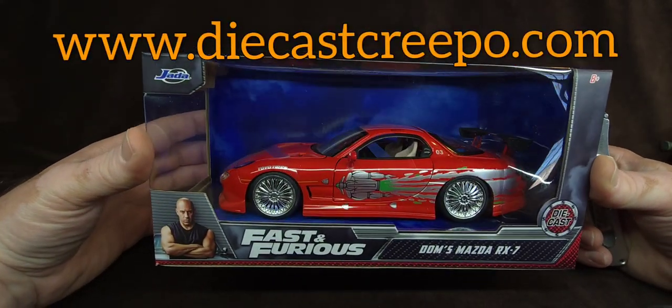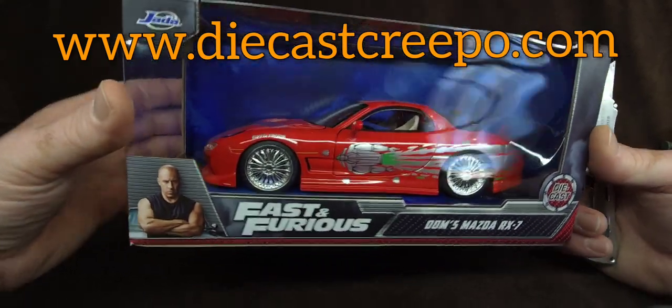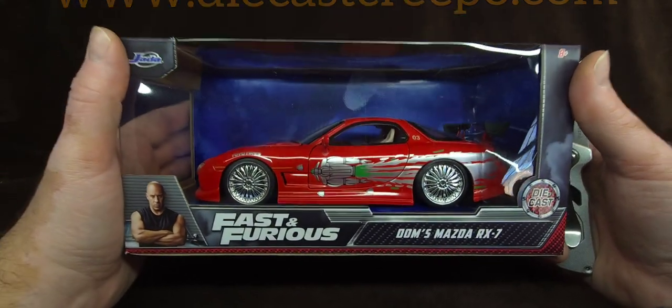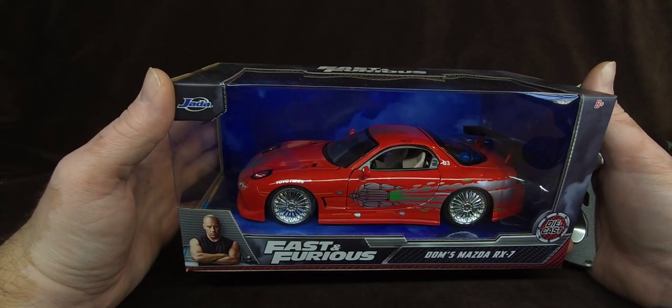You guys totally blew me away when you gave this to me the other day. We were at Columbus Farmers Market doing a little bit of die cast hunting and just hanging out.